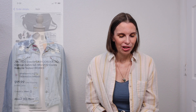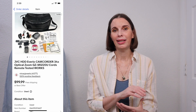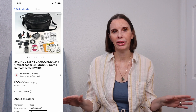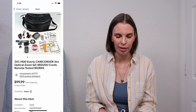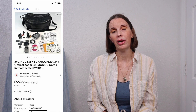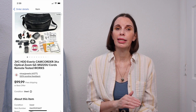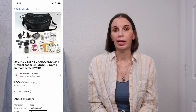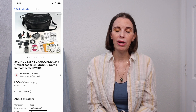Next up was a JVC Everio camcorder. We had the case, batteries, cords, manuals — the whole package. We tested it and it worked. We got this at a garage sale for $10 and it sold immediately for $89.99, which was our full asking price minus an electronics discount we were running this month. We got positive feedback on that.